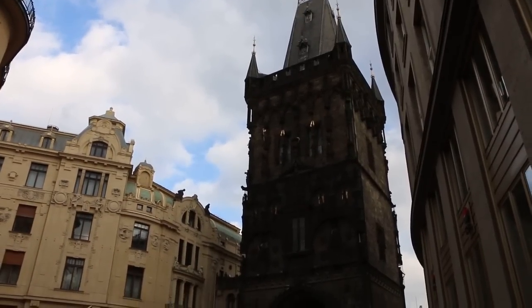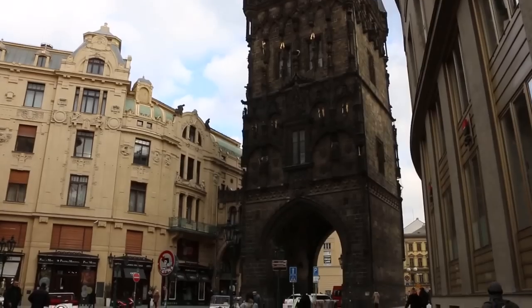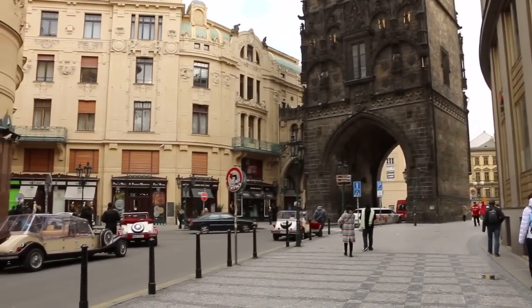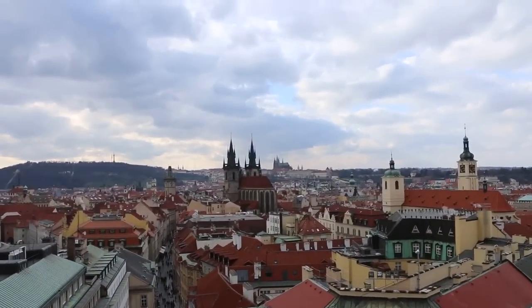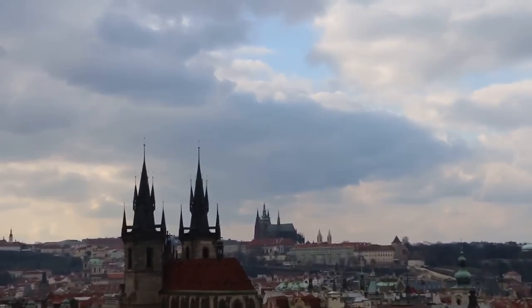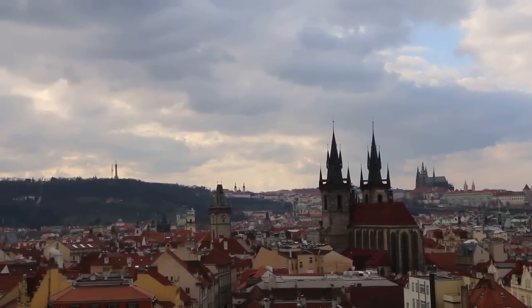This is what I have to do. Hi guys, right now we are on top of Powder Tower in Prague. You can enjoy a nice view on the city. There you can see also Prague Castle. And here, Old Town Tower.